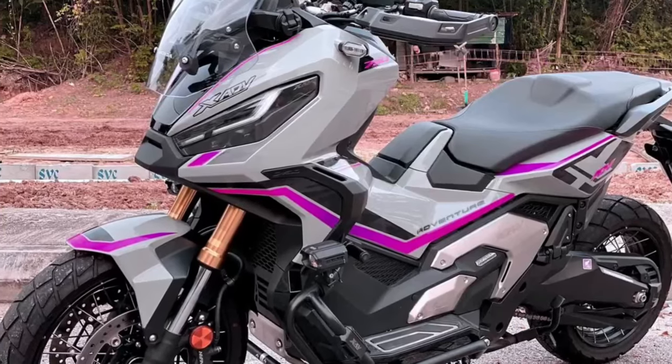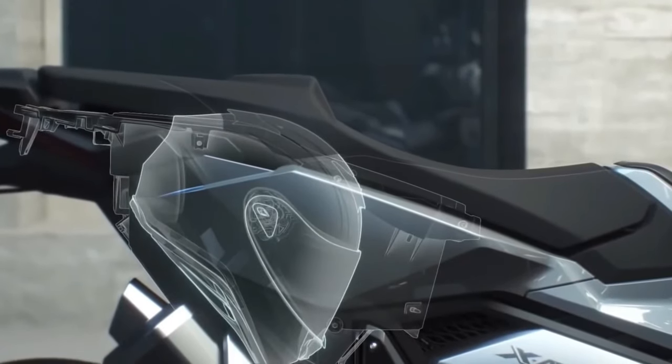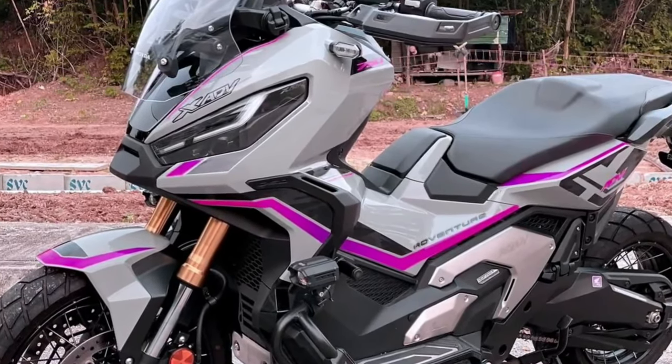Dual LED headlights feature daytime running lights (DRL) that automatically adjust to ambient light intensity and give a bright, highly visible light, improving safety. All lighting is LED.